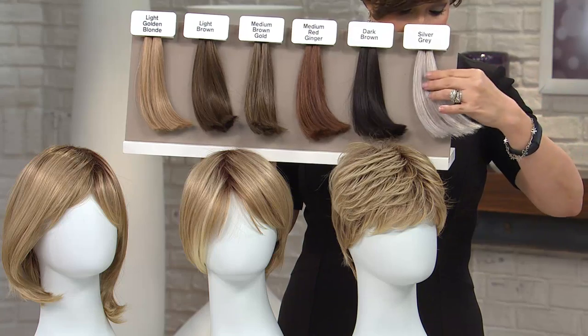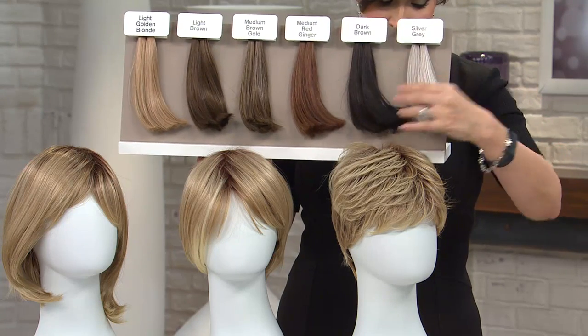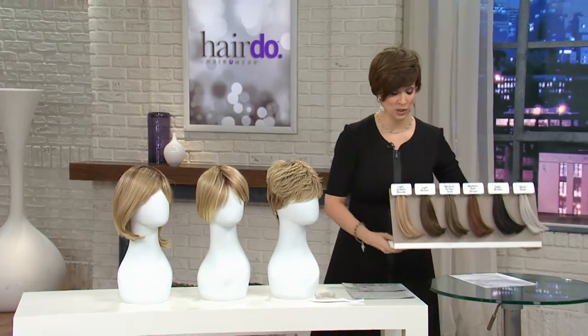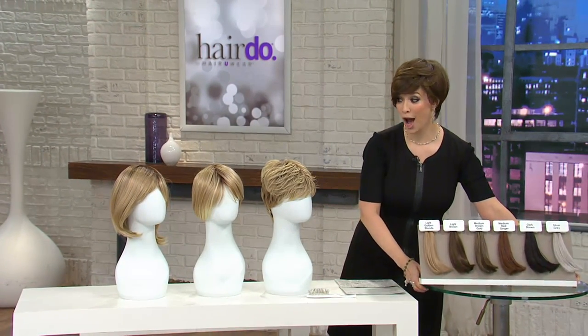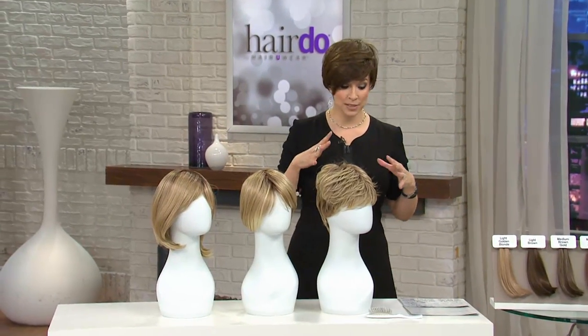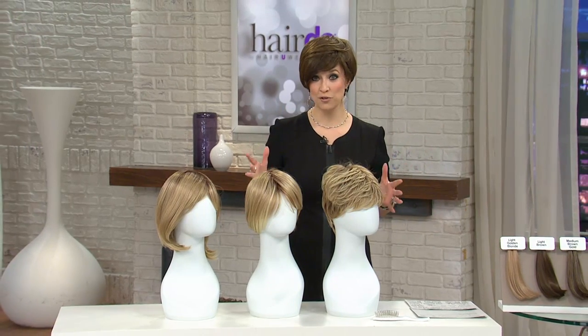Seven to eleven different shades blended together with true-to-life fibers — for the very first time, not only as a Today's Special Value, but as a wig Today's Special Value from Hairdo. A choice between three styles, the colors, the wig cap is included, the brush is included. It would be a $106 value if you bought these separately.